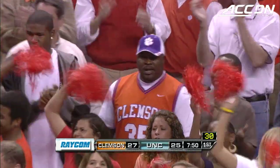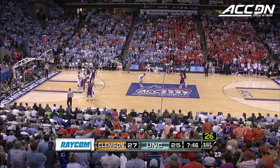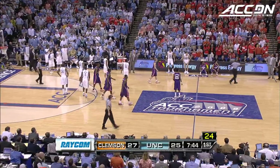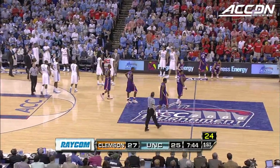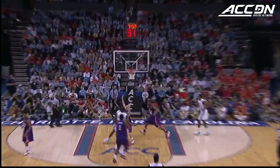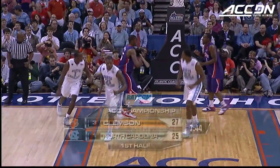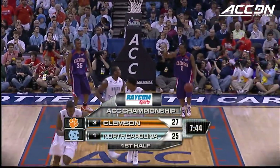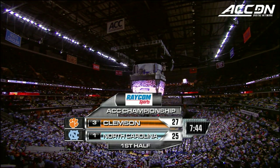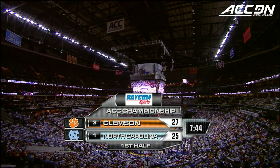That's his third block. Trevor Booker plays about four or five inches taller — he's listed at 6'7" but he's playing like a seven-footer. That's a ten-second violation against Clemson. Got a timeout on the court — what a block by Trevor Booker, the crowd's alive. The Tigers lead it by two. Clemson leading North Carolina 27 to 25, with Wayne Ellington putting on a show for the Tar Heels. 7:44 left to go in this first half.